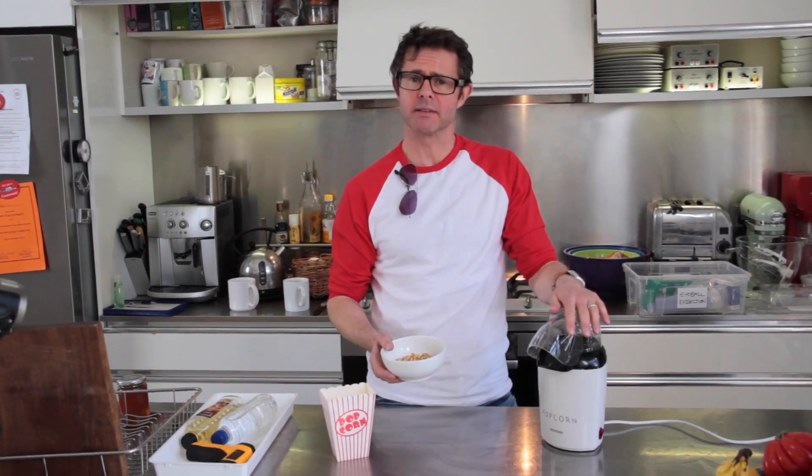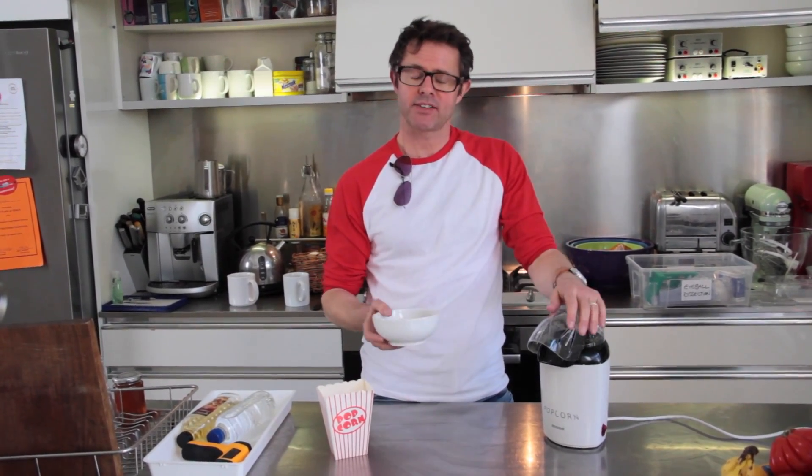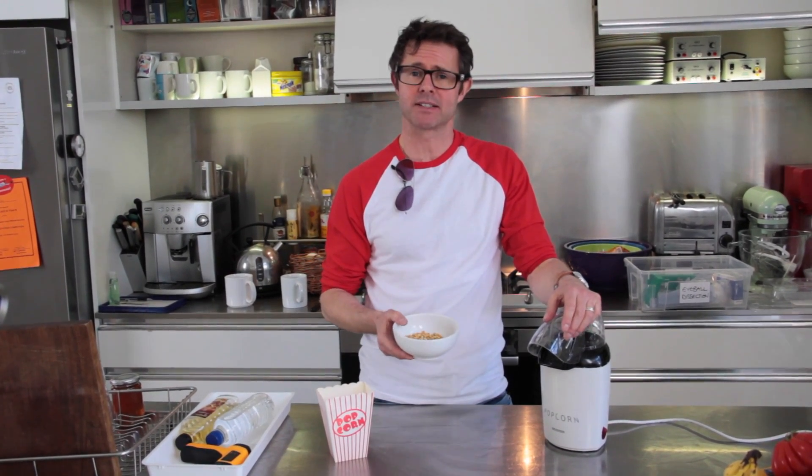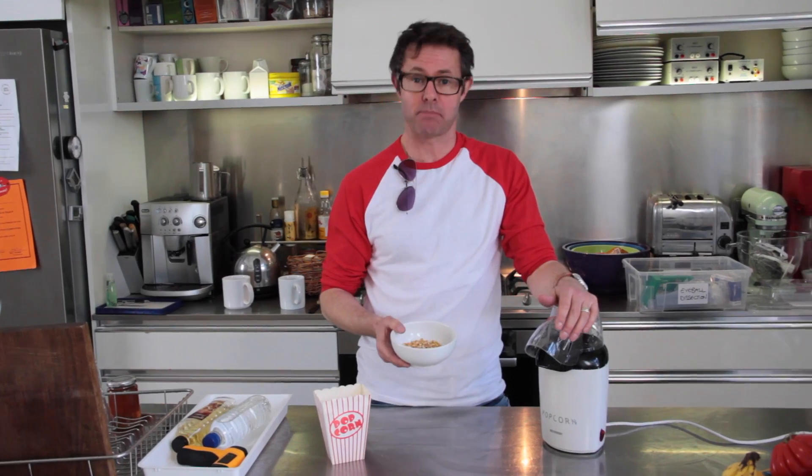Popcorn makers — they are brilliant, but there's one problem with them: they're just too practical. So I've come up with the world's least practical, most impractical popcorn maker.